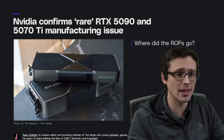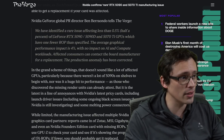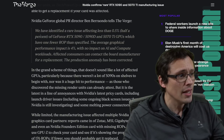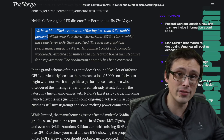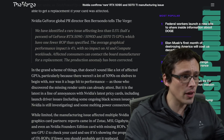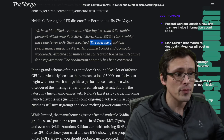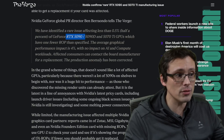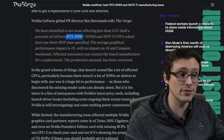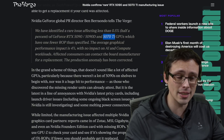On the 5090 and 5070 Ti missing ROMs — here is the direct quote to The Verge from NVIDIA's GeForce Global PR director. He says: 'We have identified a rare issue affecting less than 0.5% — that's one out of every 200 GPUs — for the 5090, 5090D, and 5070 Ti GPUs, which have one fewer ROM than specified. The average graphical performance impact is 4%.' All the reports I saw were about 5090s, but NVIDIA is getting ahead of the 5070 Ti news and confirming that's also an issue. I'll tell you in a minute how you can tell whether yours is affected.